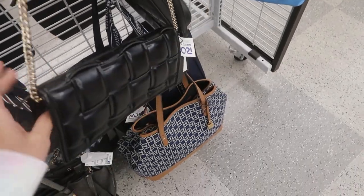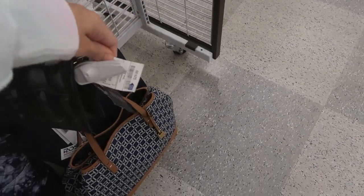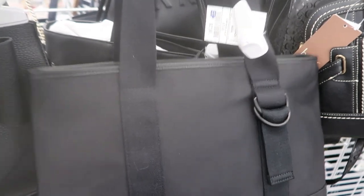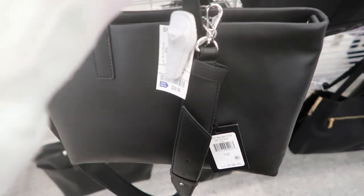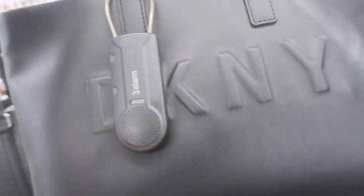There's this nylon Tommy Hilfiger bag — this is perfect for the summer, it's really lightweight, you could put like a towel in there, and this one's $27.99. DKNY is really cute but it has one of those alarms on it so I'm kind of scared. This one's $39.99, there's a zipper on the top and then also a crossbody strap.